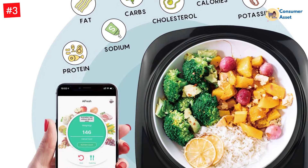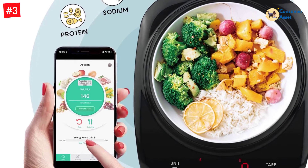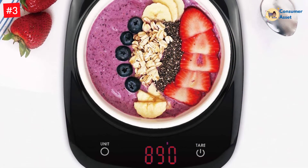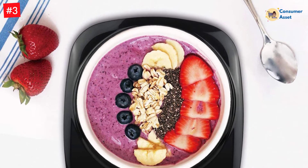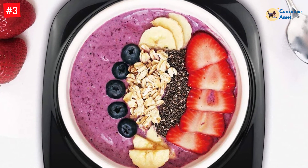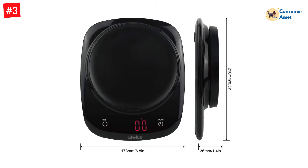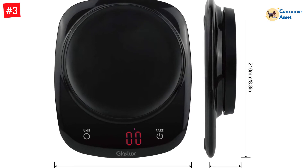This smart food scale provides instant feedback on your macronutrient intake — calories, carbs, and fat — tracked with an easy-to-use app. It also includes a diary function for eating macro goals and has over 3000 food entries built in. Made with high-quality, premium components and designed for convenience and accuracy, this kitchen scale is the perfect addition to your cooking tools. The thin and smooth design fits well in any space without making a big impact on countertop or dinner table space.